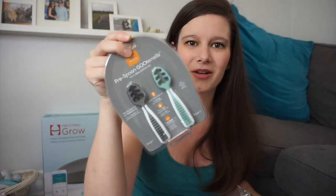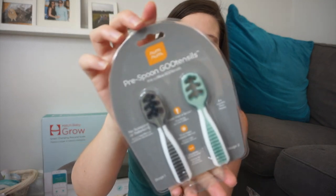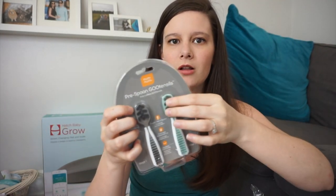I also have these really cool spoons that were gifted to us — they are the pre-spoon Goo utensils by Num Num, and I had never seen these before, I just think they're so cool. They're obviously for a later stage — six-plus months once they start eating solids. The idea is they can basically smoosh it into the puree and some will cling to the silicone spoon and then they can just stick it in their mouth, so it doesn't really require much coordination on the part of the baby. I'm really excited to give these a try once we start solids.